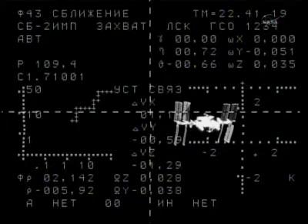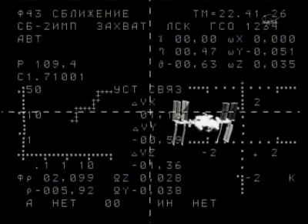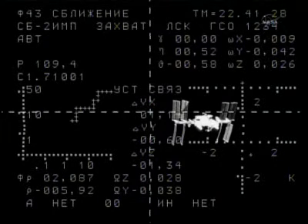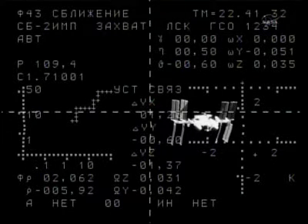Once again, the view from the external camera on the Soyuz TMA-20 spacecraft as the International Space Station comes into clearer view. Now just two kilometers separating the Soyuz from its home for the next five months plus — the Ras Viet module.